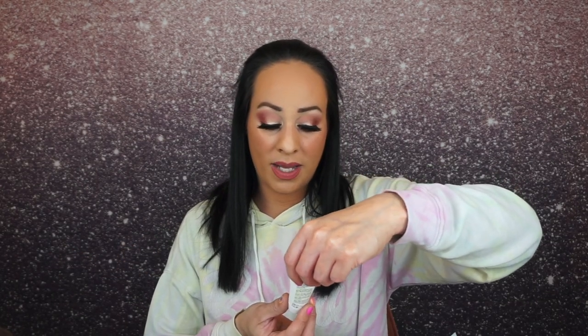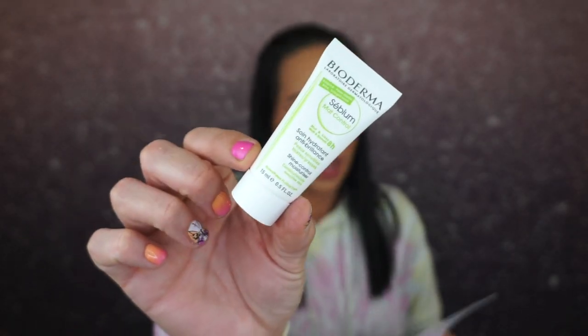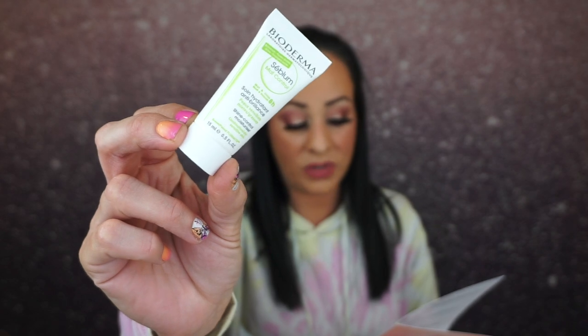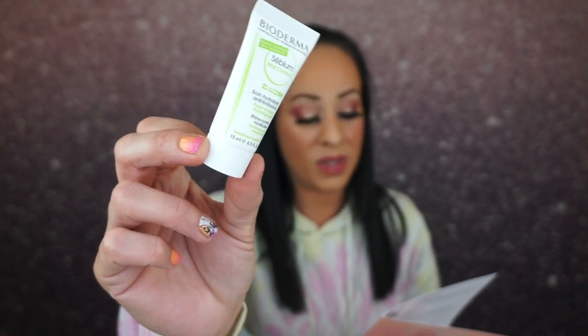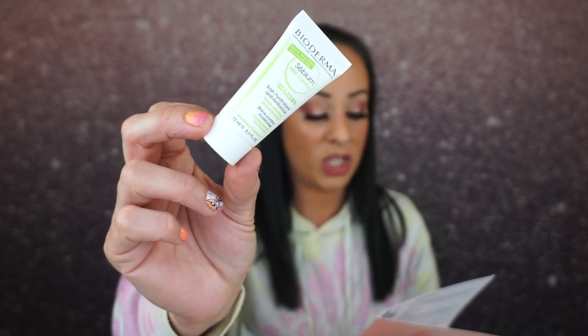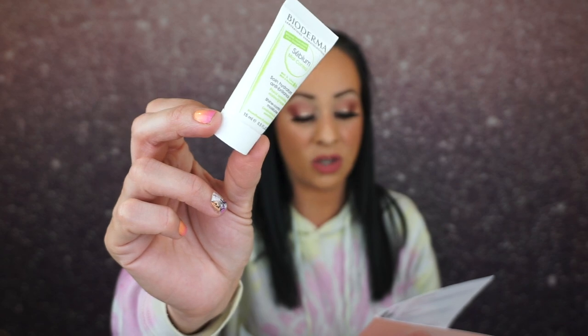The next thing is by Bioderma — it's a sebum control and moisture product for combination and oily skin. This size retails for $12.50, but the full size retails for $30. It targets excess shine and gently mattifies your skin for a full eight hours with this lightweight moisturizer, reducing the appearance of imperfections by tightening pores and smoothing out the skin surface and texture.